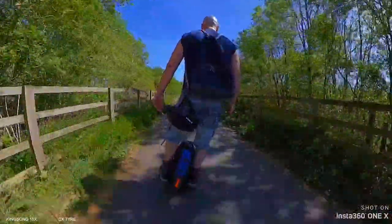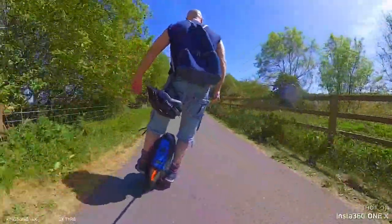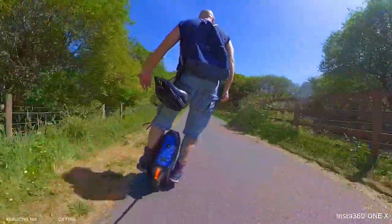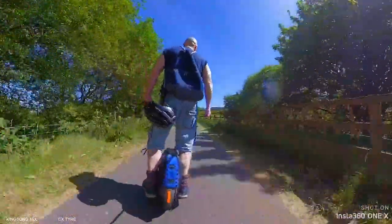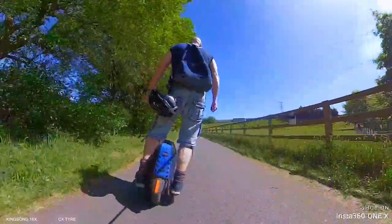The thing is, with the 16X and the CX tyre, I don't think I can go in a straight line. I just like to pull it over everywhere I go. It's so bloody comfortable, this tyre.